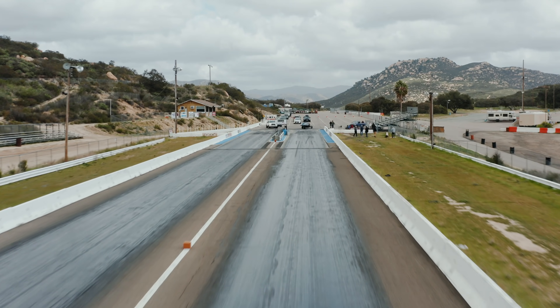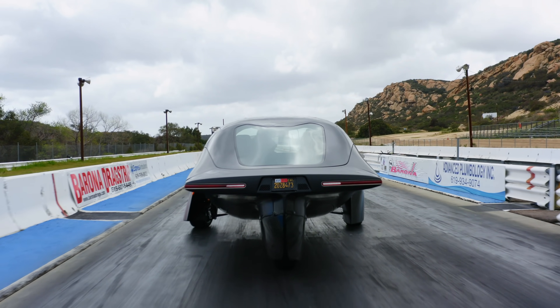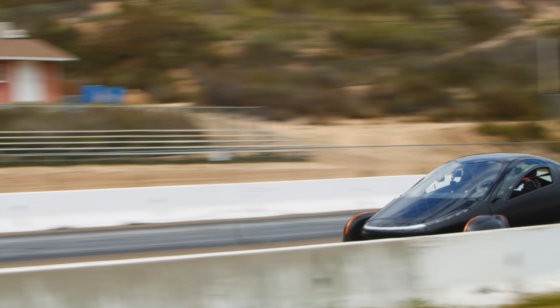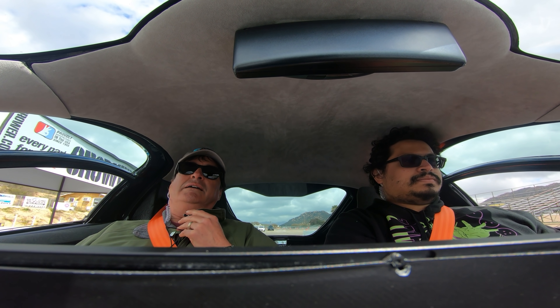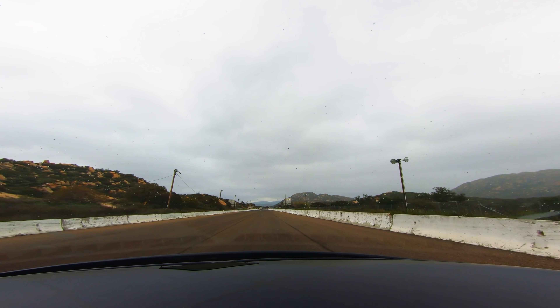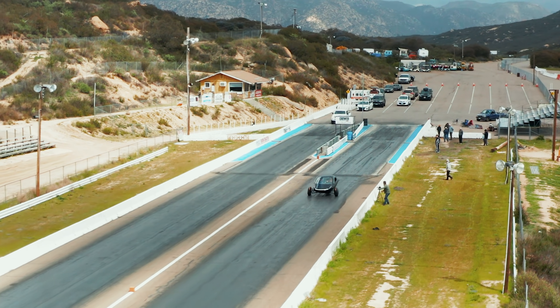Hey! Just wanted to give everyone an update on our recent track testing. We had a great day out at the Barona drag strips testing the Aptera for durability, speed, and braking — all the fun things that make Aptera the kind of performance vehicle you'll want to be in. The main goal of the day was to shake these alpha vehicles out to make sure they're safe to drive on the roads around San Diego.